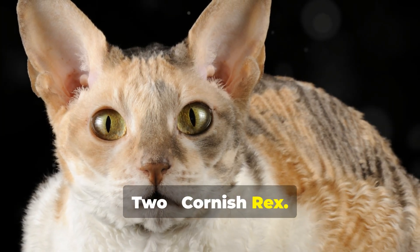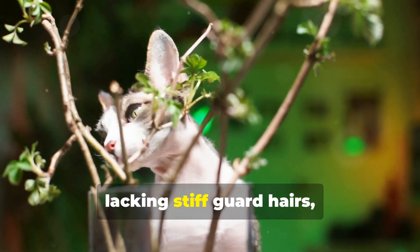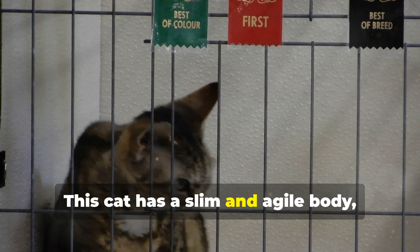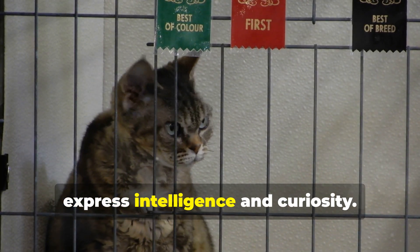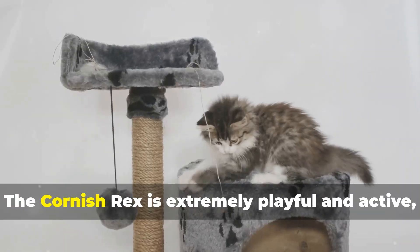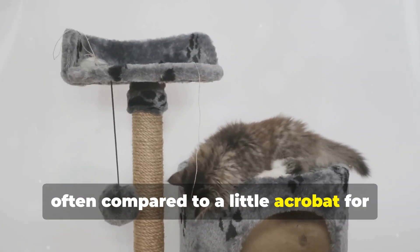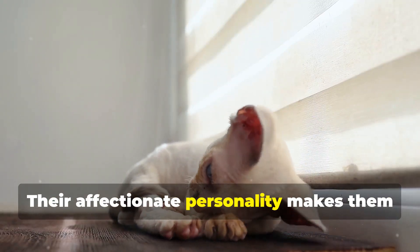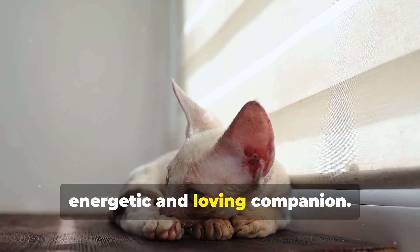2. Cornish Rex. The Cornish Rex is known for its wavy, silky coat, lacking stiff guard hairs, making it incredibly soft to the touch. This cat has a slim and agile body, with large ears and bright eyes that express intelligence and curiosity. The Cornish Rex is extremely playful and active, often compared to a little acrobat for its agility and love for climbing and jumping. Their affectionate personality makes them perfect pets for those seeking an energetic and loving companion.